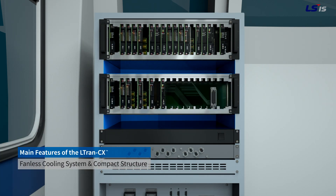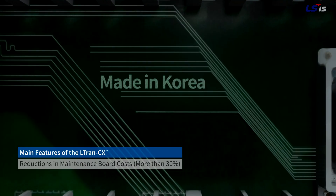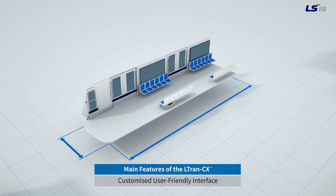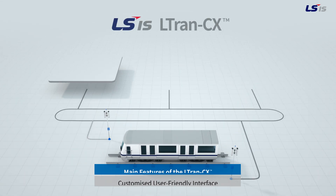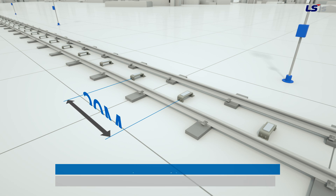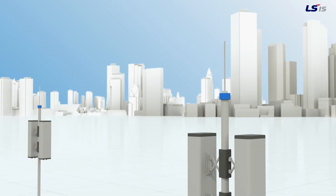With no need for cooling fans and using an innovative cooling system and a compact structure, the self-developed board reduces the maintenance cost. LSIS LTRAN CX implements a customized system for the operating environment, ideal for a user-friendly interface. Consisting of wayside ATP, onboard ATP-ATO, and integrating interlocking and ATS, the LSIS LTRAN CX is ideal for the optimization of train operation control. It implements high-precision equipment while reducing the number of unnecessary tags in place.